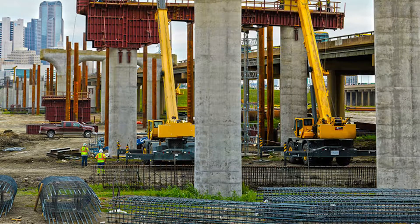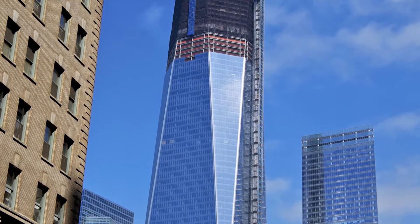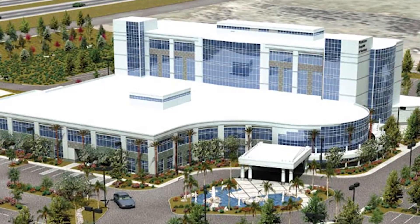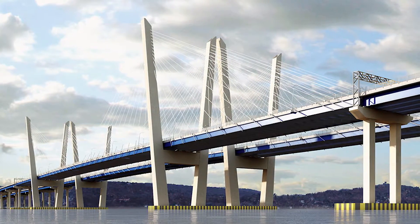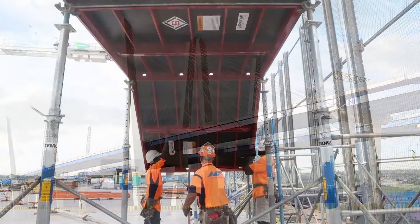Dayton Superior is the world's leading bundled solutions provider for high-performance concrete construction solutions. Our products are found on many of the world's most prominent construction projects, where precision performance is not a request — it's a requirement. For us, perform with precision represents our unwavering commitment to the safety, productivity, and success of our customers.